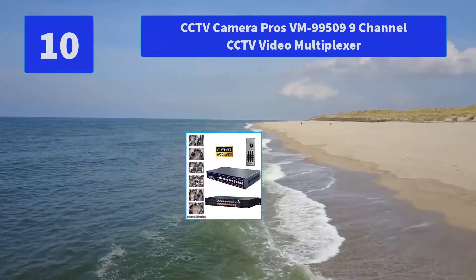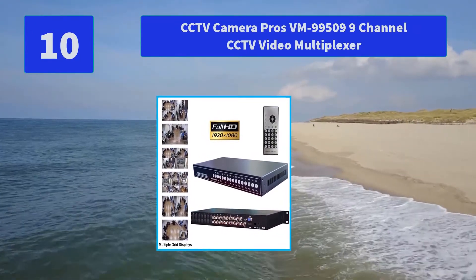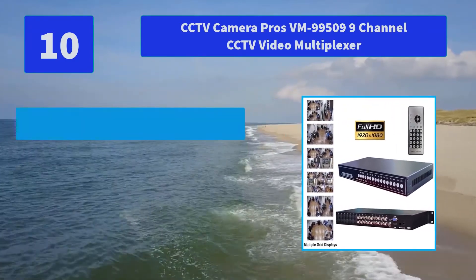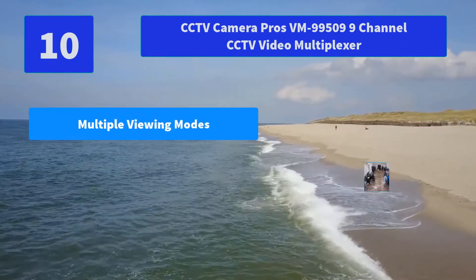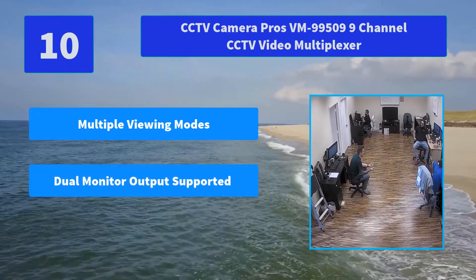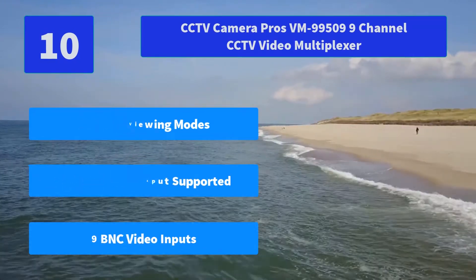Number 10: CCTV Camera Pros VM9950 9-Channel CCTV Video Multiplexer. Each input accepts and supports analog CCTV. Main features: multiple viewing modes, dual monitor output supported, nine BNC video inputs.